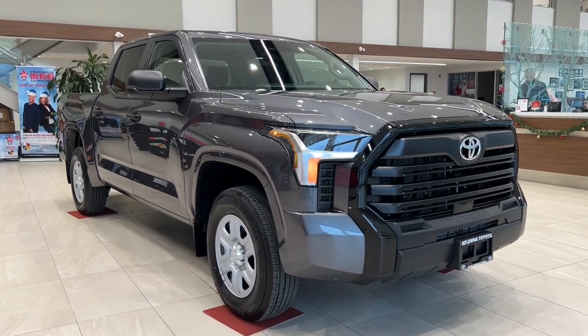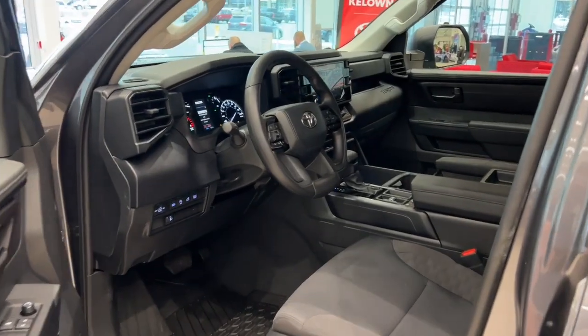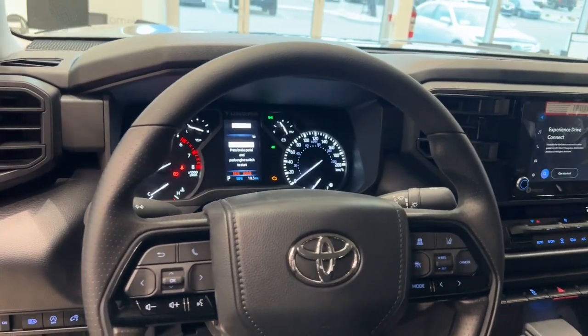Experience the exhilarating performance of the 3.5-liter twin-turbo i-Force V6 engine paired with a 10-speed automatic transmission, ensuring a dynamic ride.